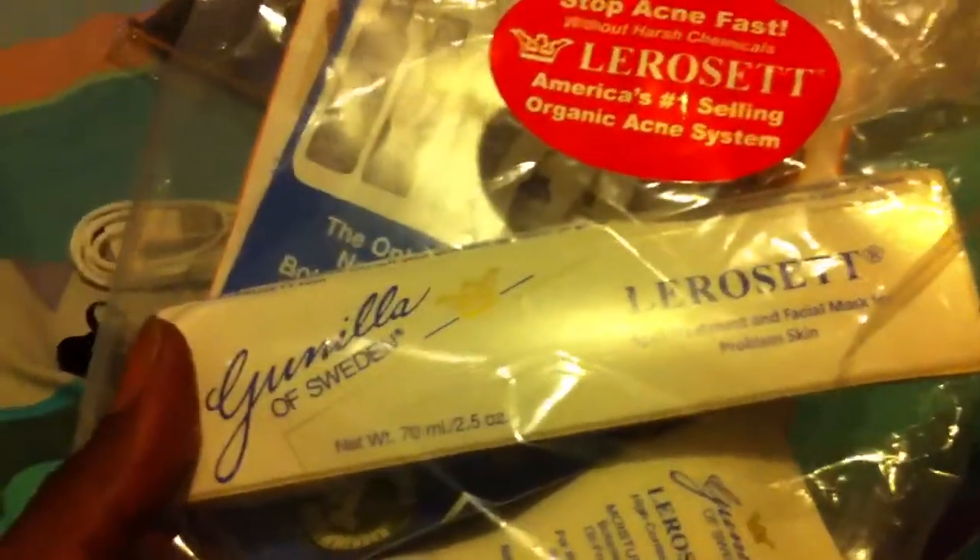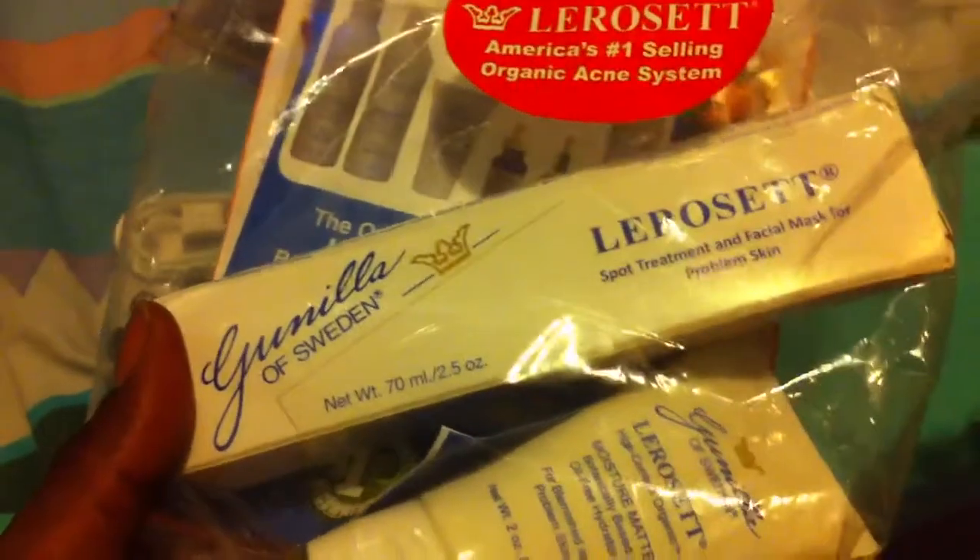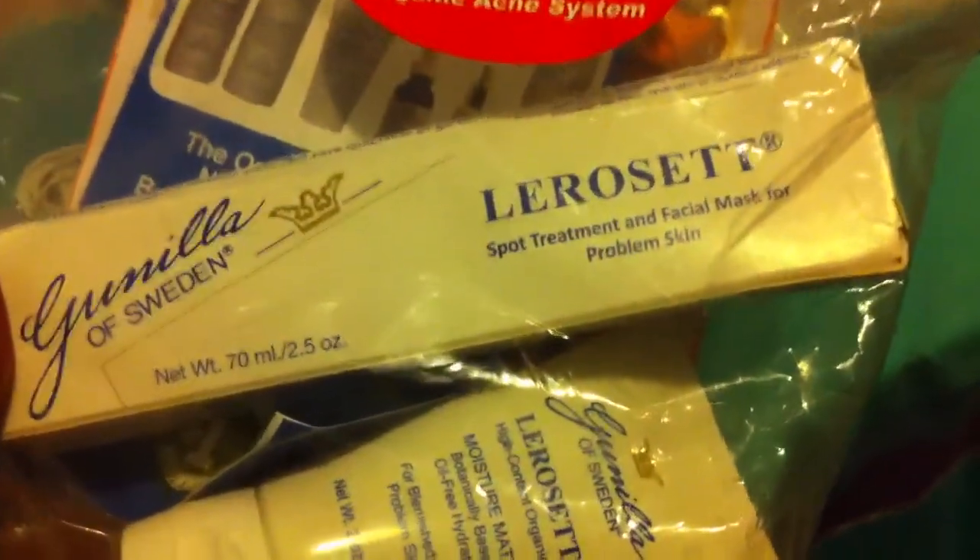Let's see what's in this one. Look at that — Gallinella of Sweden, Lyroset spot treatment, facial mask for problem skin.